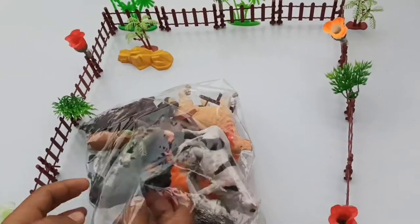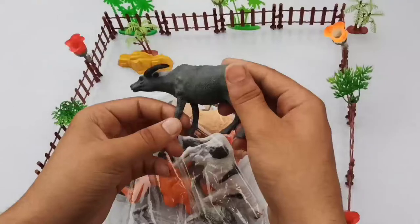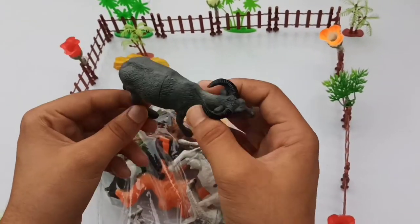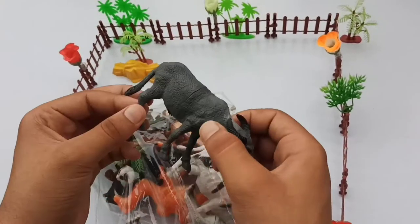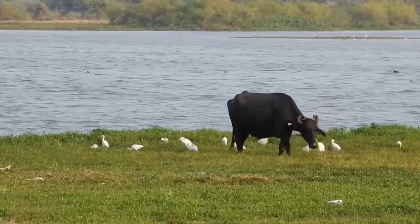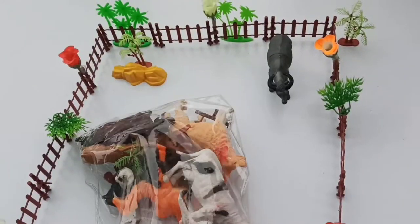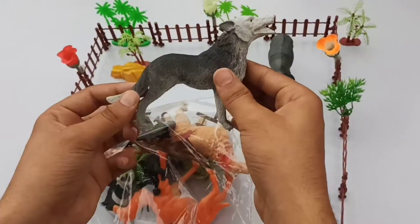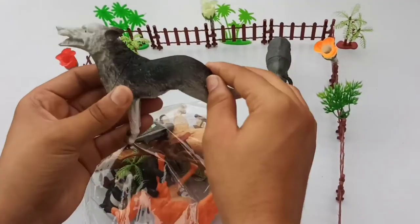Wow guys, buffalo! Beautiful big size buffalo, guys. Beautiful big size and medium size buffalo. And guys, next — wow — big size bull! Beautiful big size bull, guys.